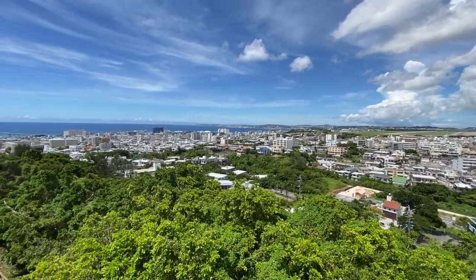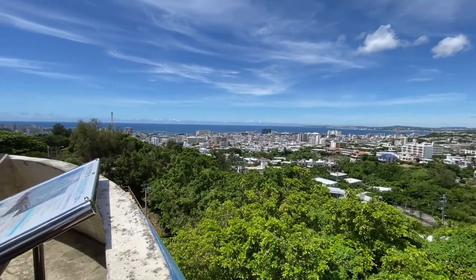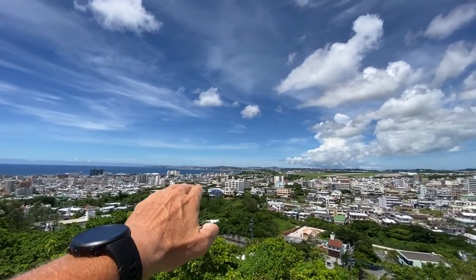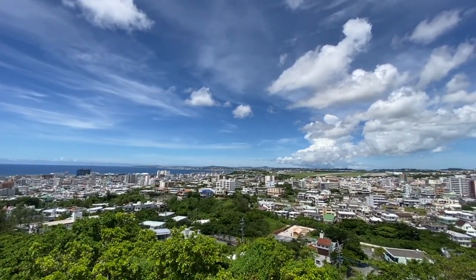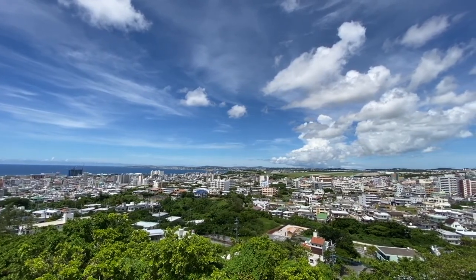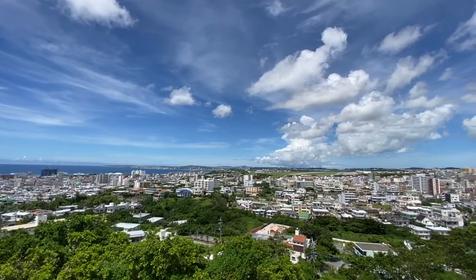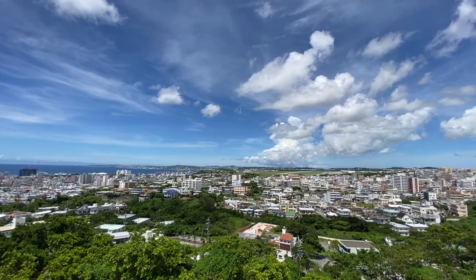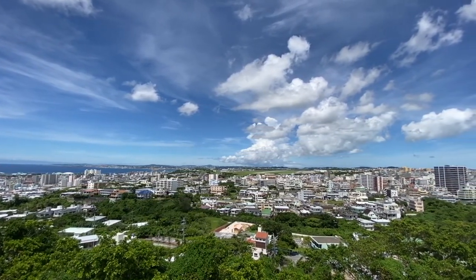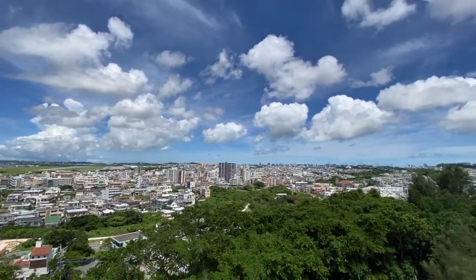This is the East China Sea over here. Kadena Air Base is off in the distance over the hill, and further south a few miles is Kinser, which is another marine base. There's one Navy base here — White Beach — and the rest are marine. Anyway, so this is Urasoe.